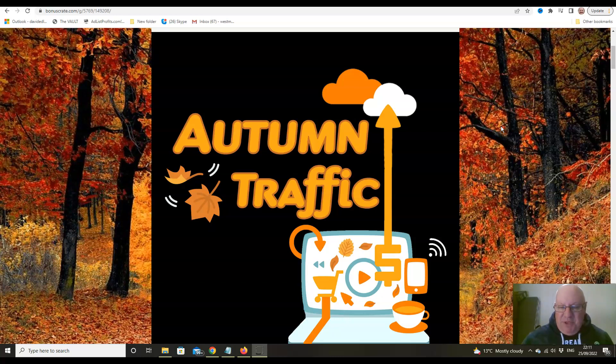So with Autumn you complete the four seasons of traffic. I know those in the US call this season Fall — here in the UK we call it Autumn — but it's the same thing: the season of the year that you call Fall and we call Autumn.